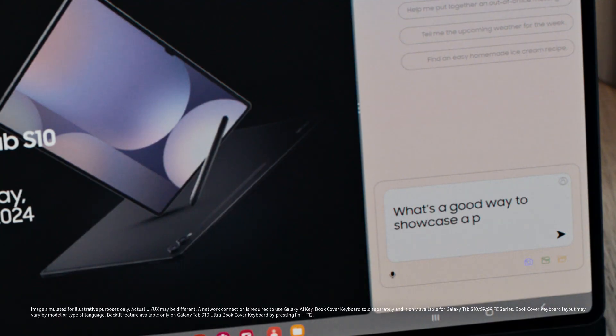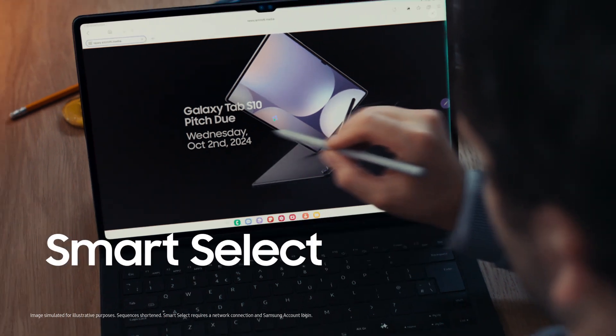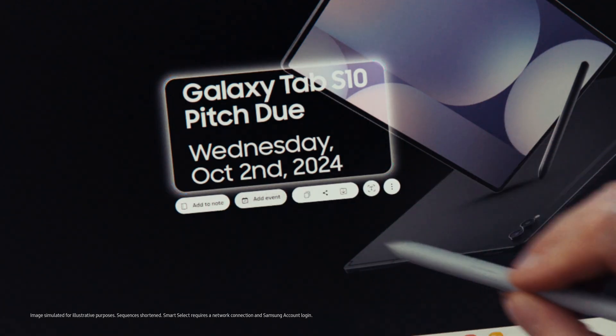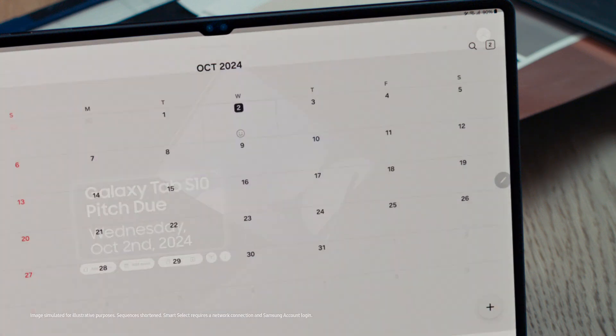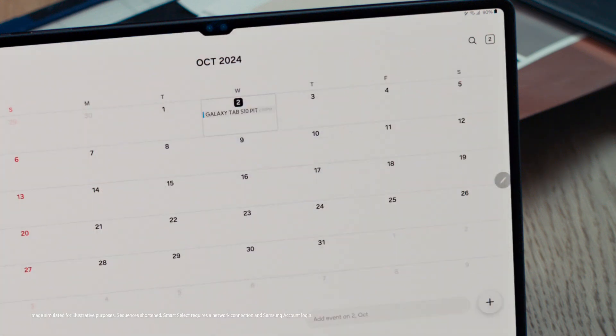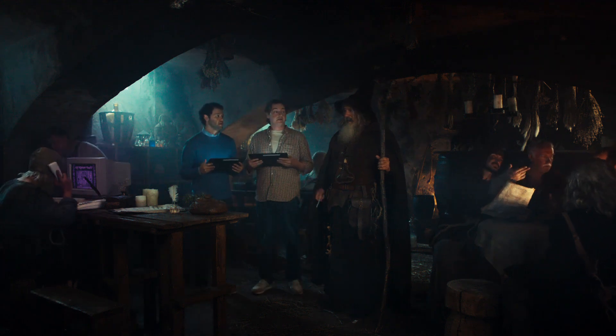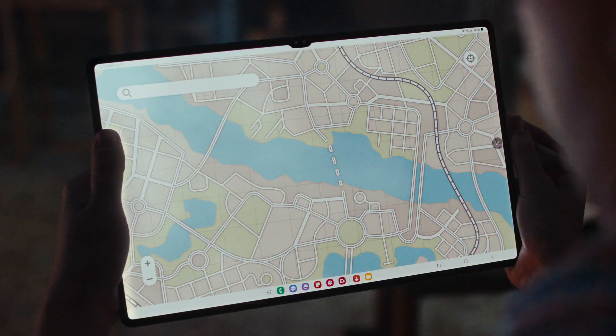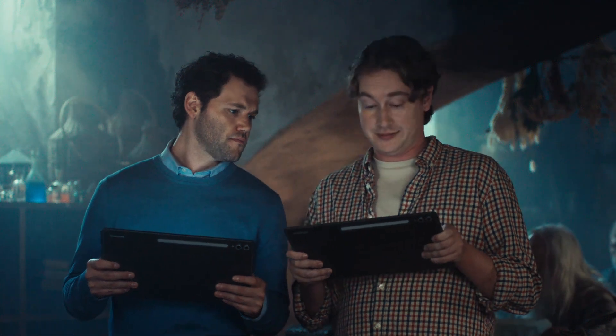What's a good way to showcase a product for a video pitch? Try to create a narrative around your product. What if we take Smart Select? Once you select something with the S Pen, it predicts what you want to do next. Everything he points his S Pen at is ready to be sent to related apps, including Samsung Notes, automatically.